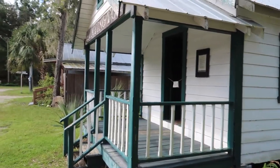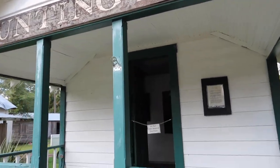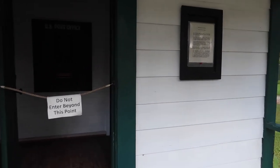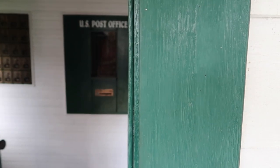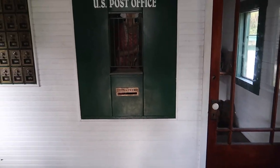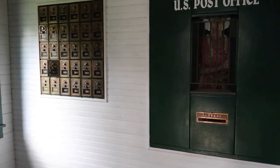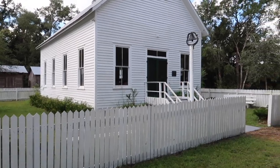This is the post office. It was in service until 1953. That is super creepy in there — wanted dead or alive, the Wild Bunch. This is the Methodist church.